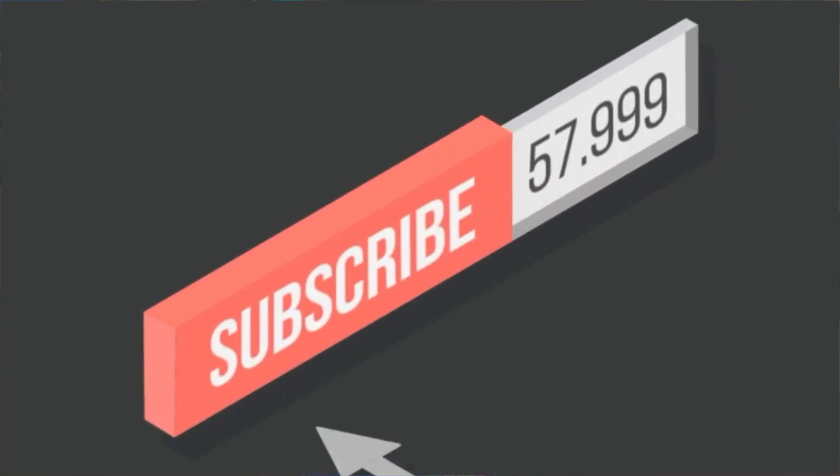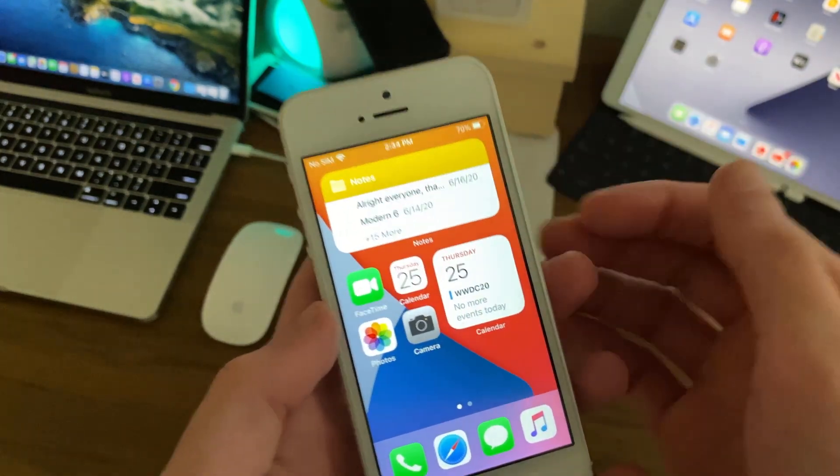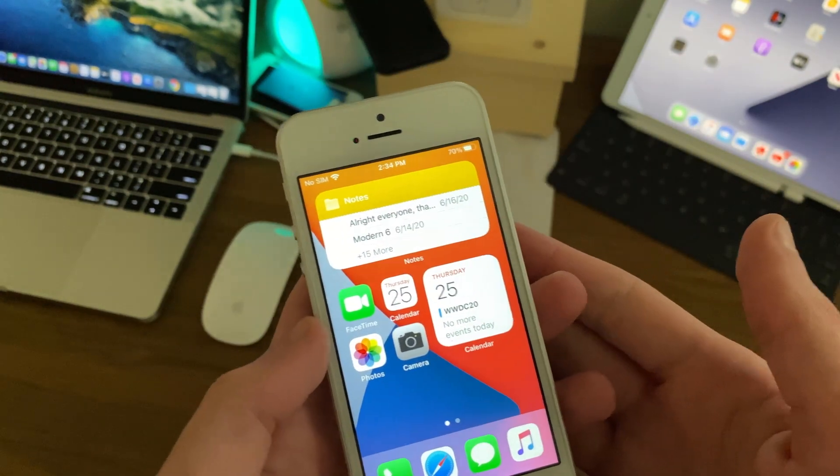Before we get into the video, if you are new to the channel, definitely make sure to hit that subscribe button with notifications turned on to stay up to date with more content like this. Every subscriber truly does mean a lot. Anyways, let's get straight into the video.